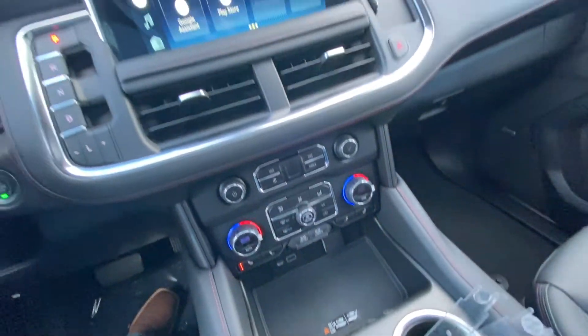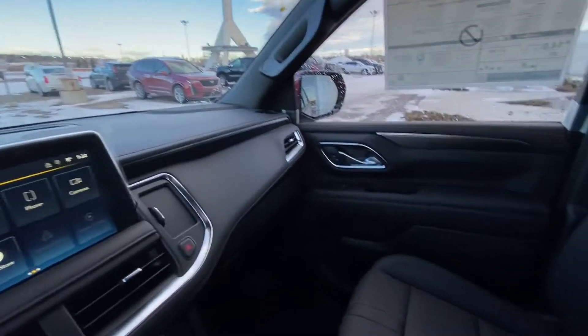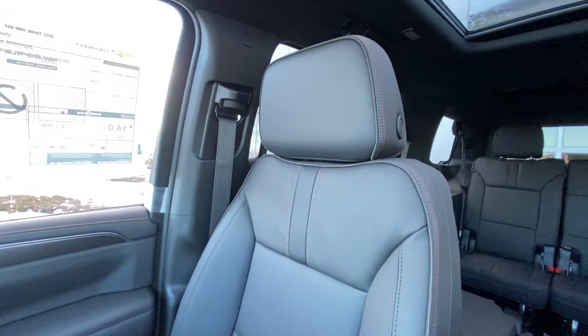We have wireless charging. The vehicle has an all-black interior with the RST red stitching, Bose audio, and those beautiful black leather seats with the red and gray RST branded stitching throughout.